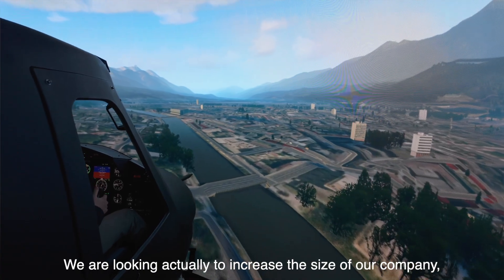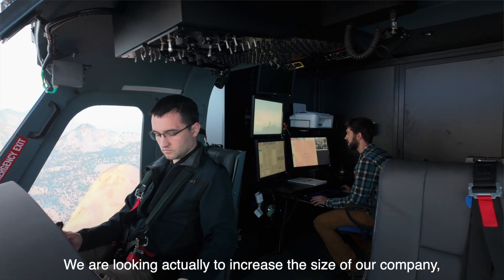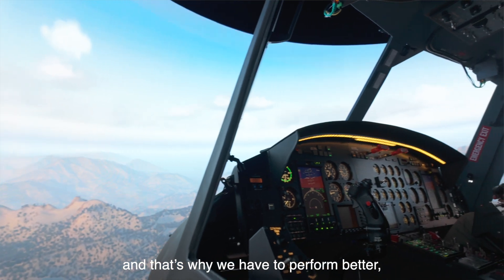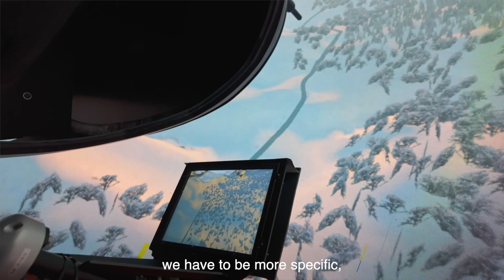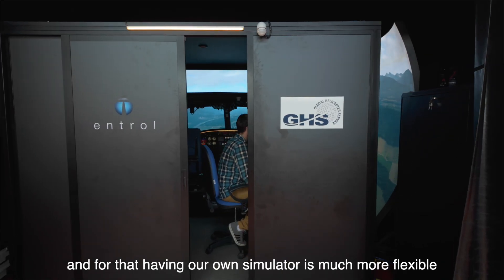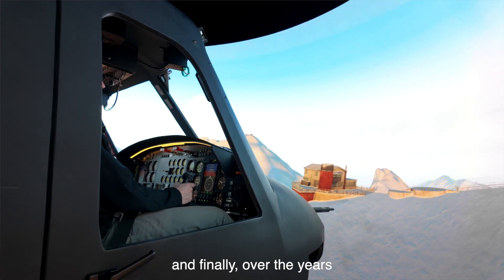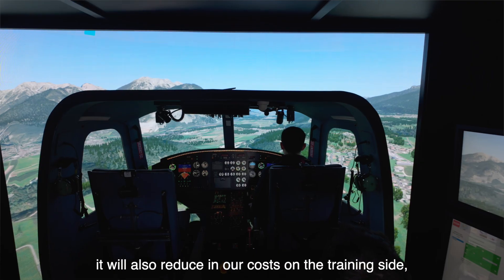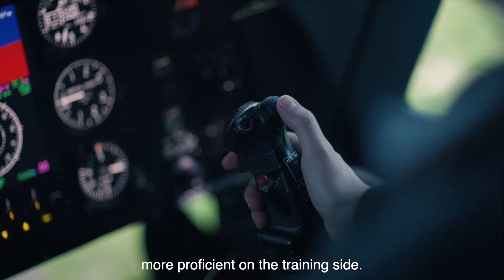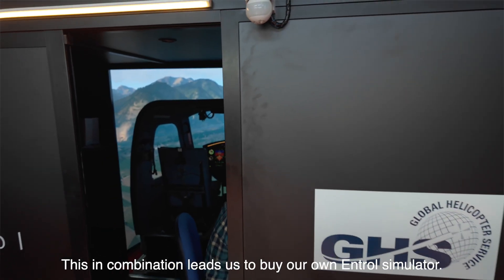We are looking to increase the size of our company and the size of our operations, and that's why we have to perform better. Having our own simulator is much more flexible, and over the years it will also reduce our costs on the training side, getting more intensive and more proficient. This combination led us to buy our own simulator.